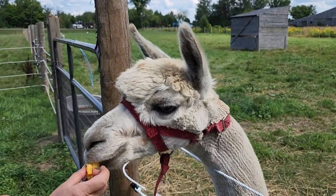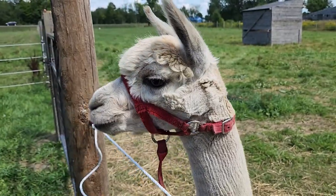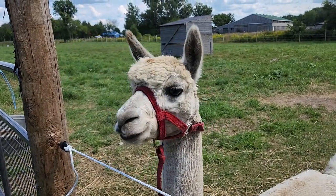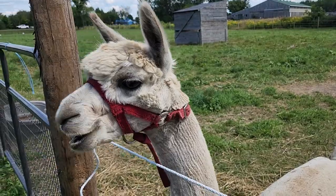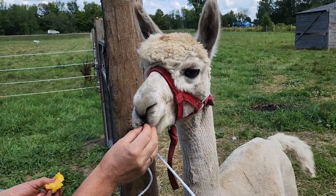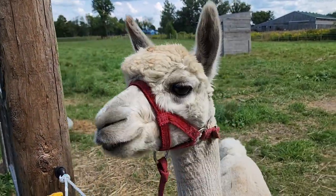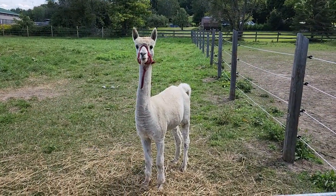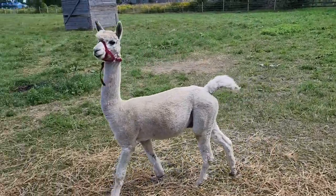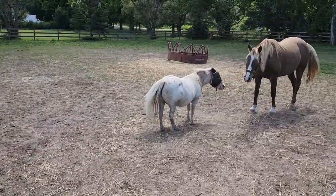They actually have no top teeth, just bottom teeth. More peaches coming! Hey mommy, no more peaches?